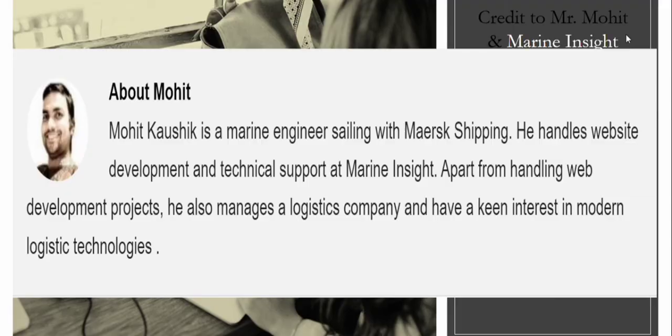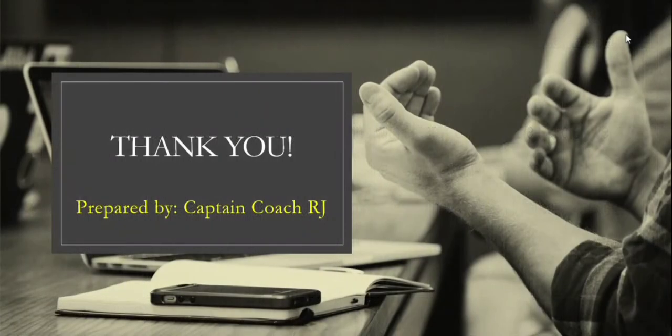Mr. Muhet is a marine engineer sailing with Merged Shipping. He handles website development and technical support at Marine Insight. Apart from handling web development projects, he also manages a logistics company and has a keen interest in modern logistics knowledge. Let's thank and credit this information to Marine Insight and Mr. Muhet.